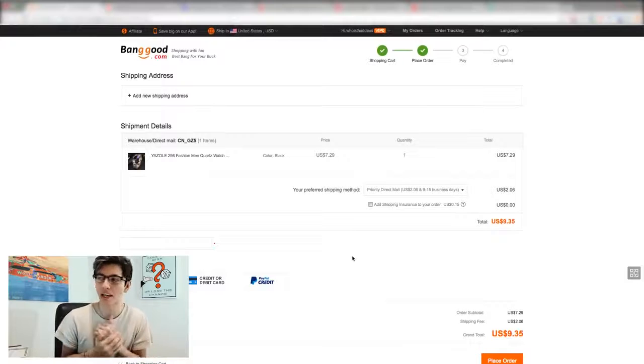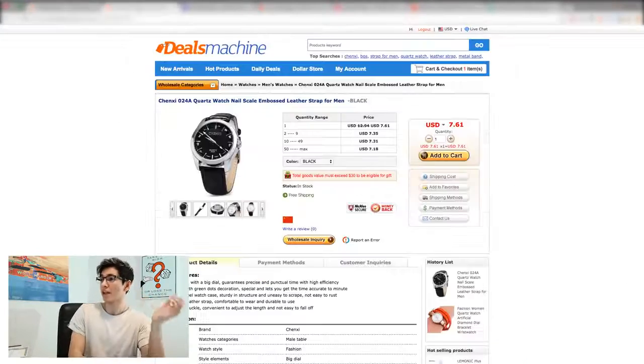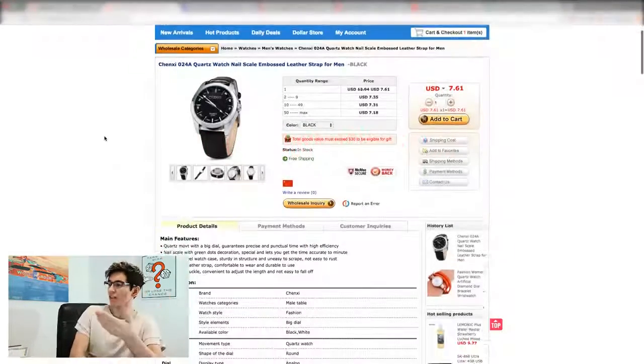I want to point out that I'm not affiliated with any of these sites at all. I literally just did some digging on a bunch of websites that also work and I'm just trying to show you guys that hey, these are some alternatives you can look into.